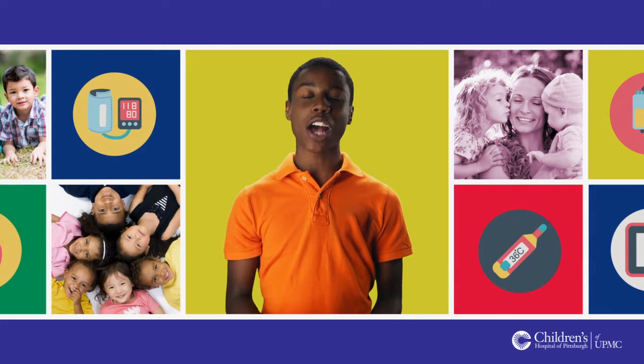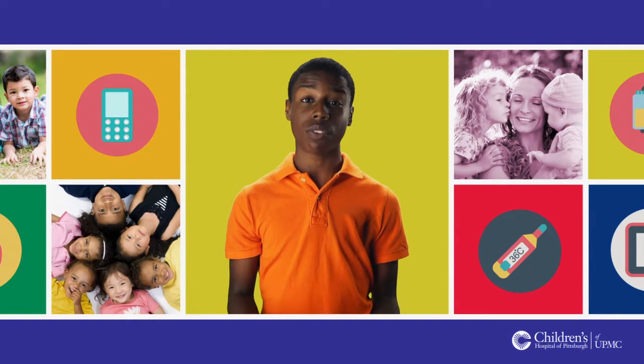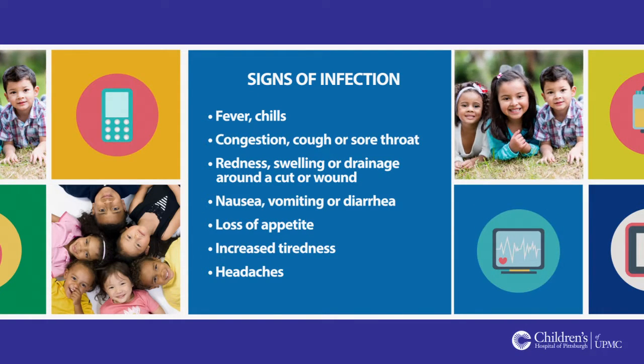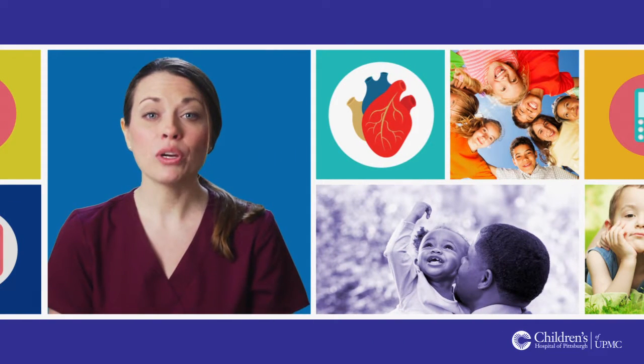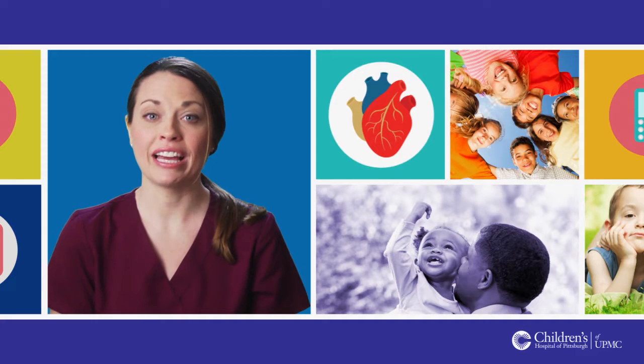When you are getting ready to leave the hospital, your nurse will talk with you about signs and symptoms you must watch out for. When you go home, pay close attention to how you feel, your temperature, and anything else your nurse asks you to be aware of. If you notice anything is out of the ordinary, be sure to contact your coordinator right away. While you are on immunosuppression medication, there is a higher risk that you could get an infection.